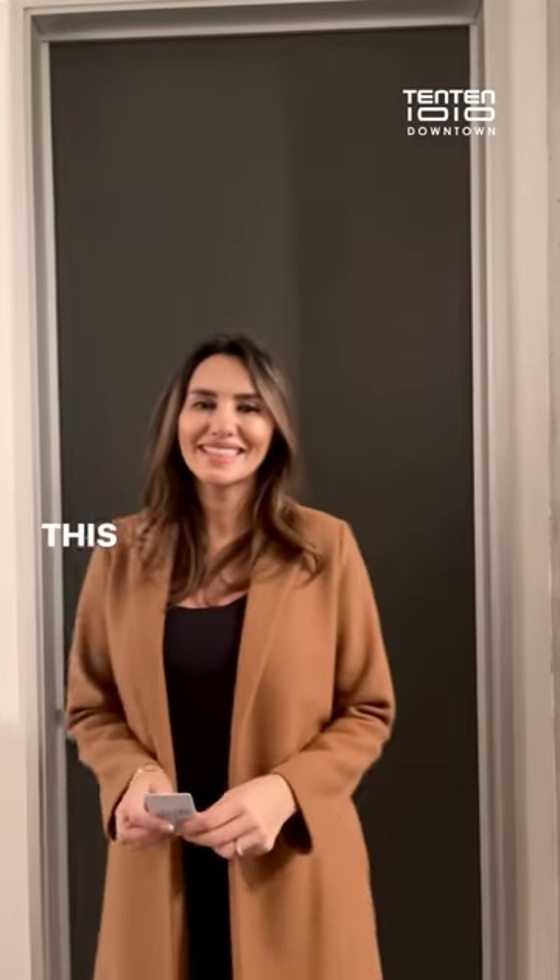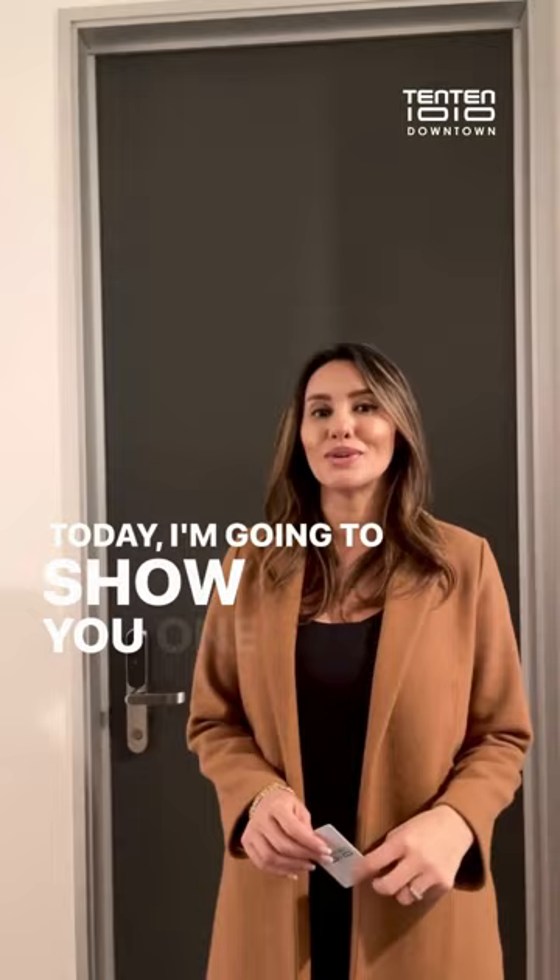Hi everyone, this is Sunny, the relationship manager with Tenten. Today I'm going to show you one of our lovely corner unit two-bedrooms. Come in.